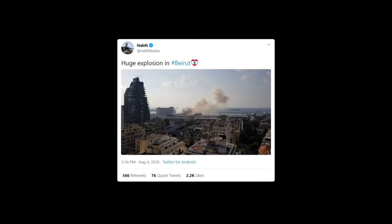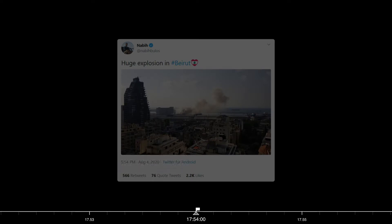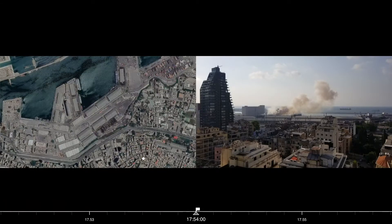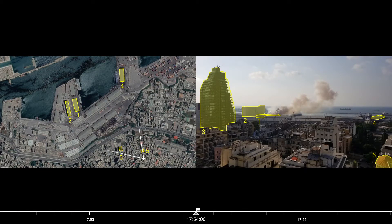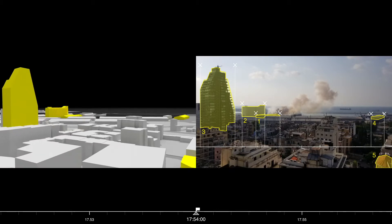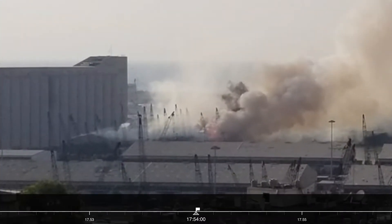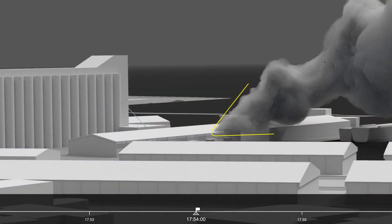The first photograph of the warehouse on fire was uploaded to Twitter at 5.54pm. We carefully geolocated this photograph by identifying the key buildings and calculated the camera's cone of vision. We identified the location of the source of the smoke plume at the north-east corner of Warehouse 12. Smoke plumes are continuously transforming and have a unique shape at every moment. We modelled the plume at this crucial stage to help synchronise other videos without a timestamp.